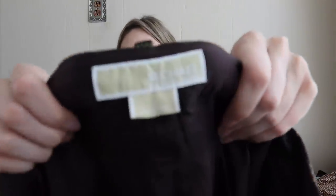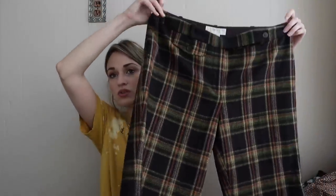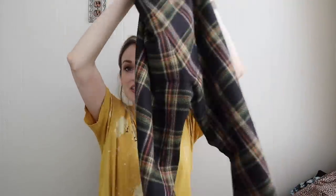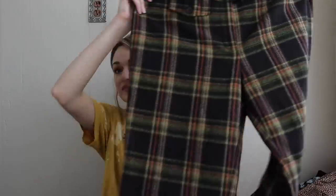More pants — how cool are these? They're Michael by Michael Kors, size 12, wool plaid wide-leg pants. I am going to add a ton of keywords into this listing: academia, dark academia, 90s, plaid, Y2K, school uniform, preppy. I just feel like you could do so much with these. They have the little button over the waist.